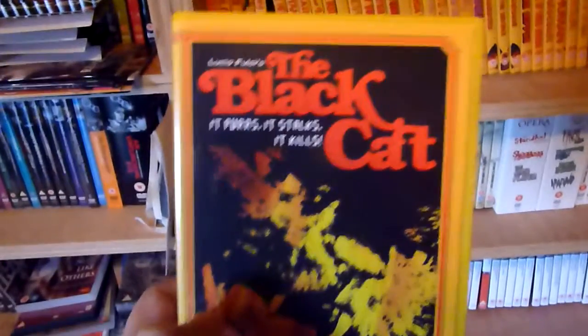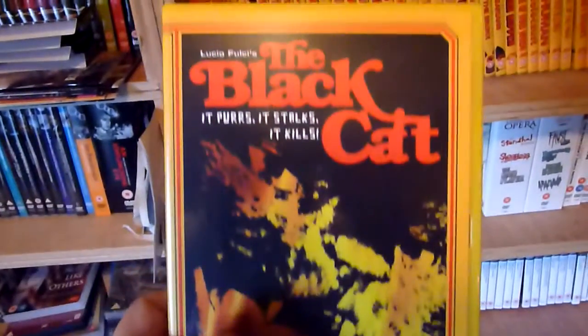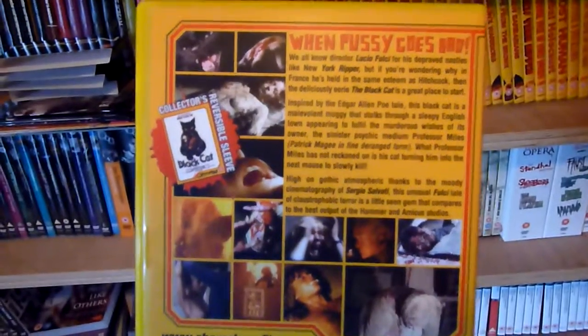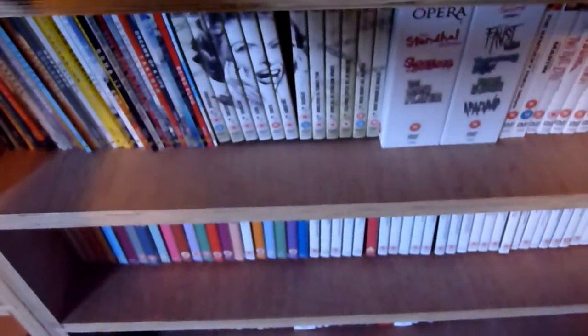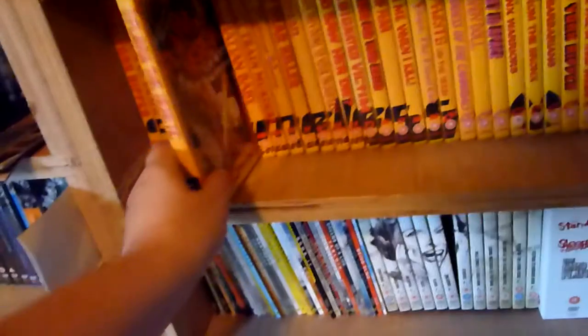Number six is The Black Cat — again a reversible sleeve on that one. Most of these films are 18 rated. There are some 15s in there, but only about two or three I think. The rest are 18.